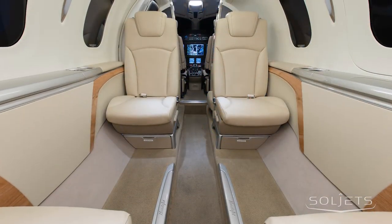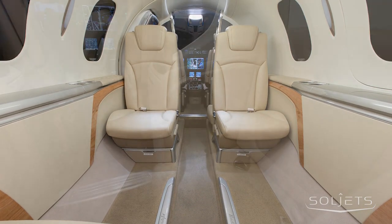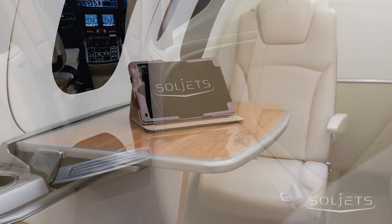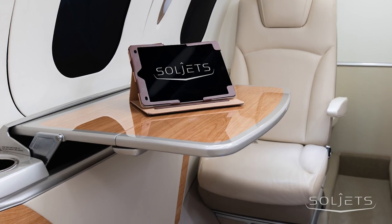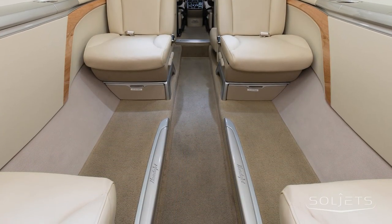This HondaJet offers a five-passenger interior, including a forward side-facing seat and executive chairs all completed in cool gray leather. The interior is accented with Pacific maple wood and star silver trim, birch carpet, and illuminated blue HondaJet logo trim on the floorboards.